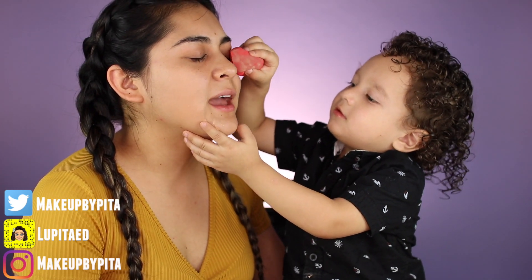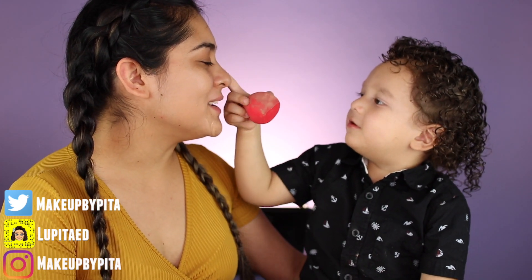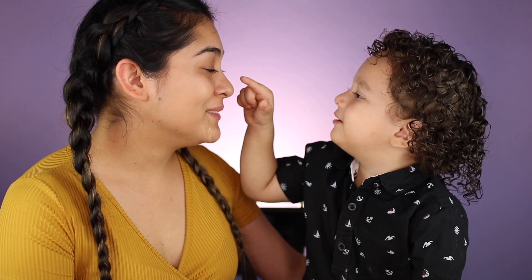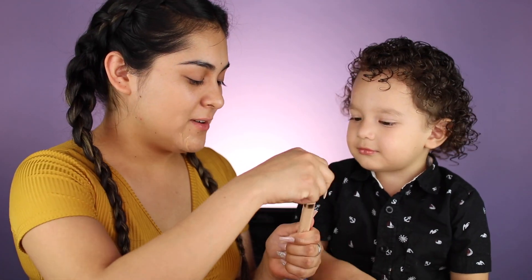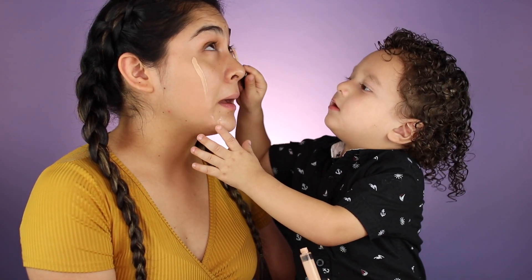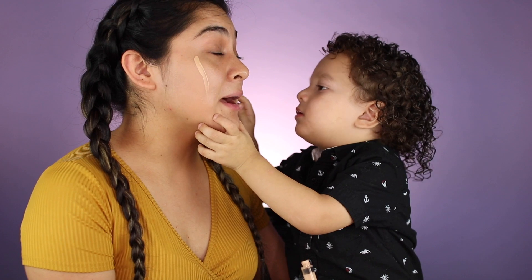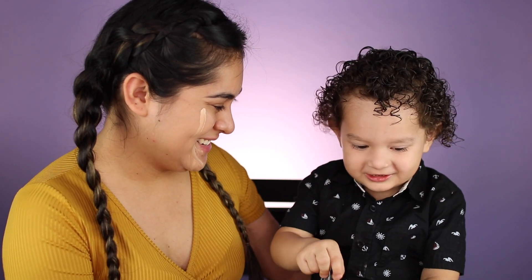Do you want to put concealer next? Oh yes — look at his technique! It goes here, under my eye. Yeah, my eye — oh, not IN my eye baby, underneath my eye! Whoa, I'm scared — I'm just close by. He didn't poke my eye! He thinks everything is so funny.